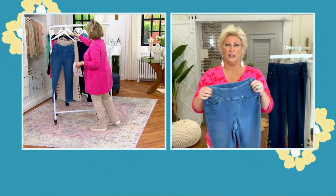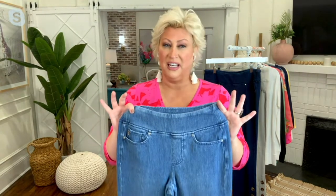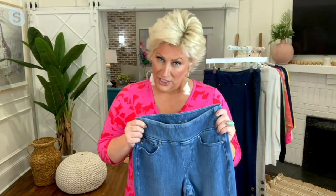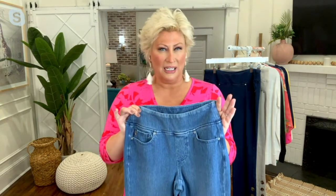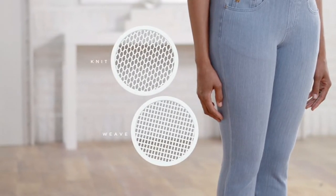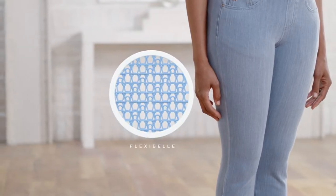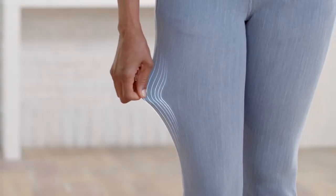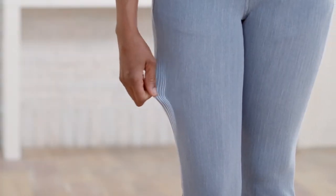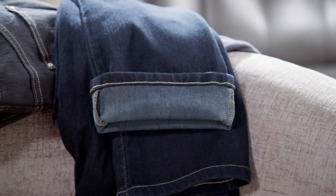These have been so popular. We brought them back in a new color. The fit is amazing, but it's the fabrication that I think makes it a home run. It's 92% cotton and 8% spandex — that means it's a true knit denim. However, we don't knit it together. We weave it together on a woven machine, giving you four to five inches of stretch everywhere it touches your body — your thighs, your tummy, your calves, wherever you need it to stretch, it stretches.